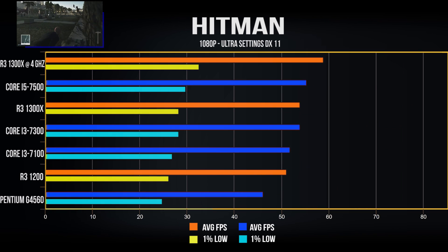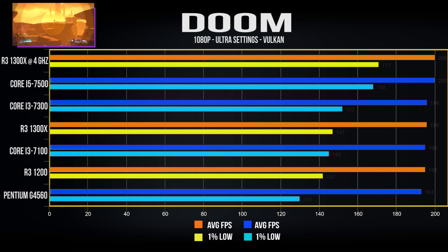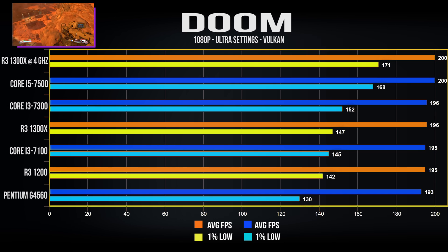In Hitman, respectable performance all around — the Ryzen 3 1300X delivers the best performance in the lineup when overclocked, and even at stock clock speeds comes quite close to the i5's performance, while the 1200 sits right behind the i3's average fps. In Doom with the Vulkan API, the game engine's frame limiter is at 200fps, and it's great to see all processors performing right up to the frame cap, with impressive 1% lows across the board.